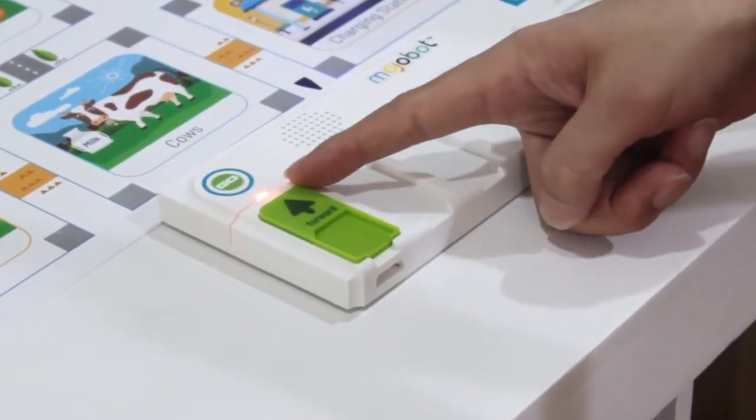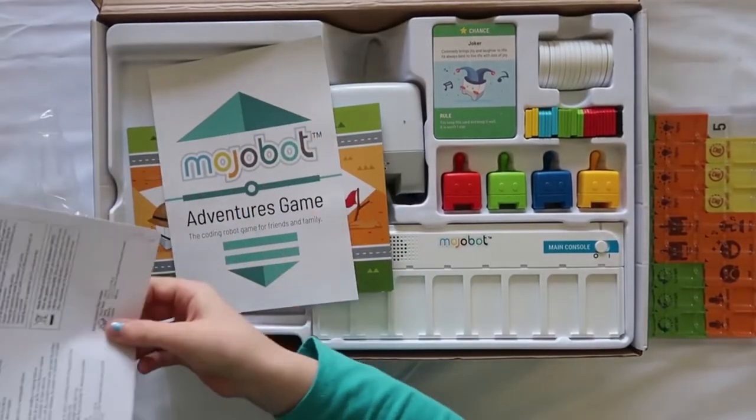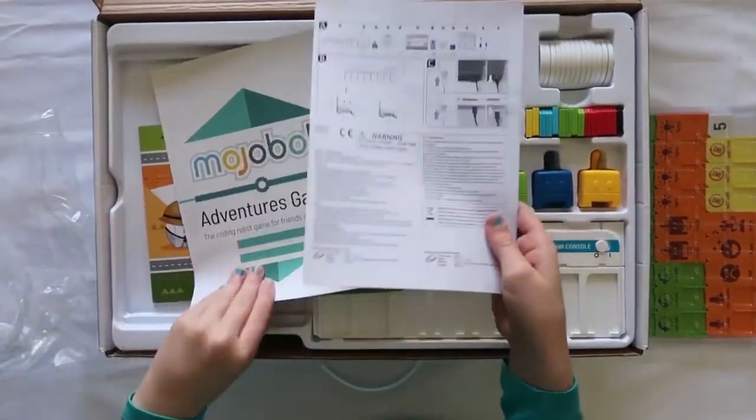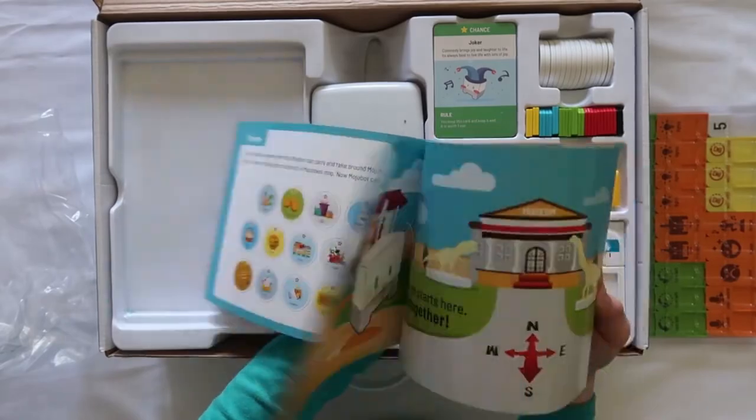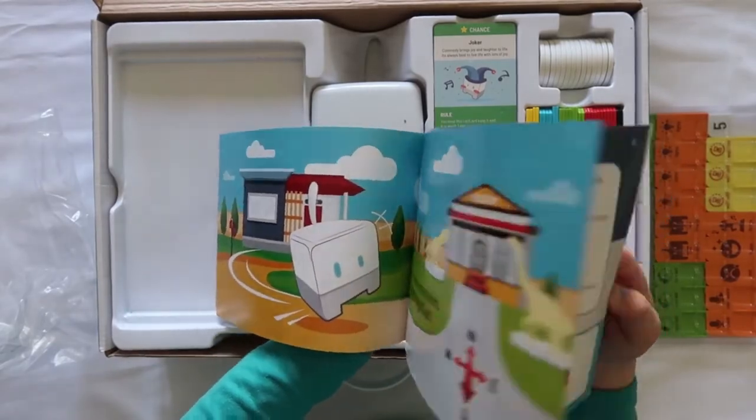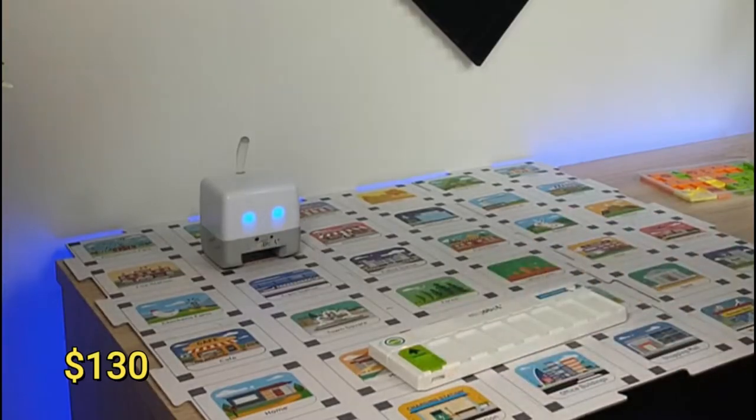Mojobot teaches basic coding, math algorithms, science, and technology in general. The set includes a Monopoly-style board game, which adds to the fun of playing with Mojobot. The starting price is $130.